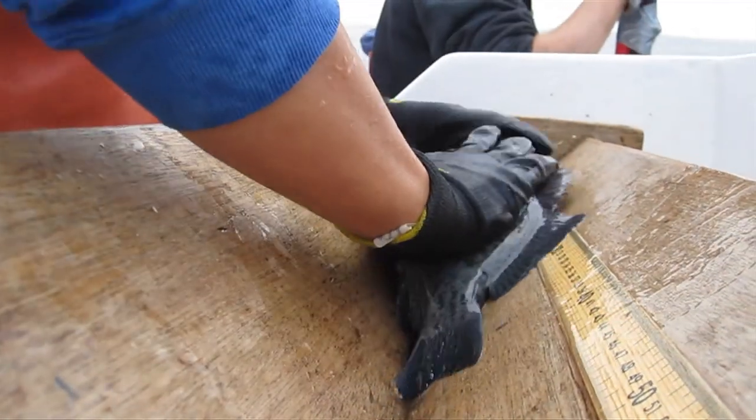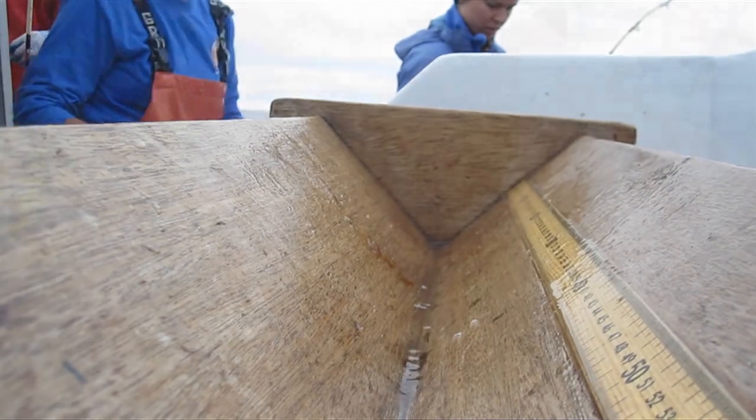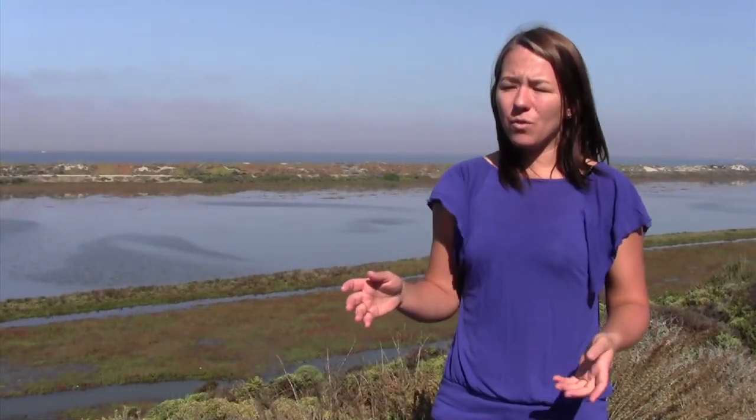Every fish that we catch, we identify the species, we measure the total length — that's the tip of the snout to the end of the tail — and then we use timed fishing to calculate catch rates. These are the sorts of things that we're looking for: potential differences inside and outside marine protected areas, and then changes over time.